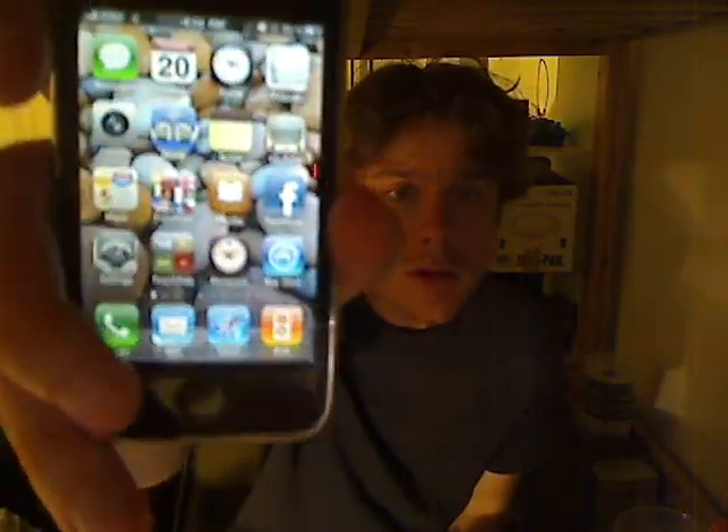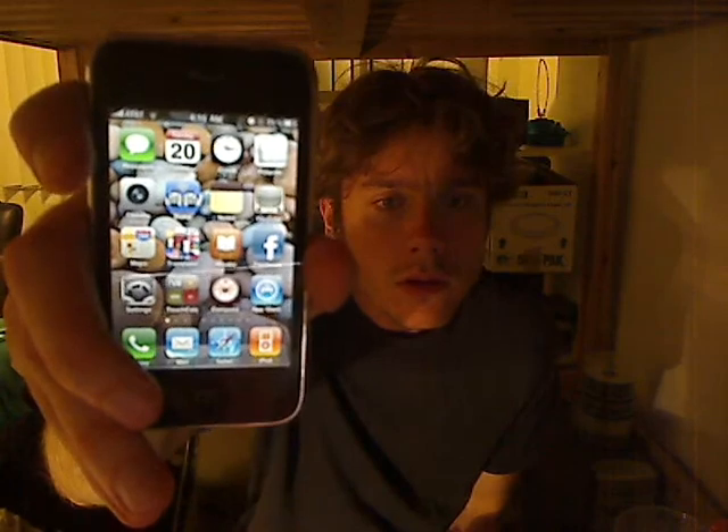I'm sitting here looking at this clock and compass. You can see them both. I think there's dials, and they face a certain direction.